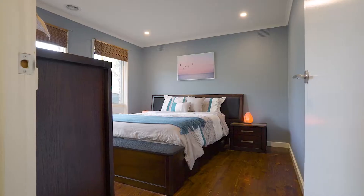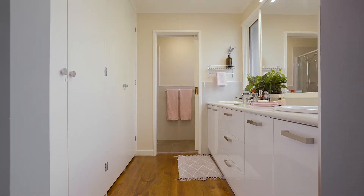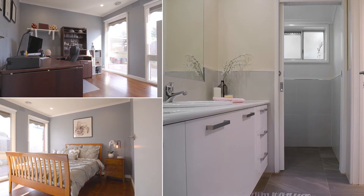This spacious master bedroom offers walk-through robes with a beautiful en-suite. You've got a further three bedrooms which share a central bathroom with separate toilet.